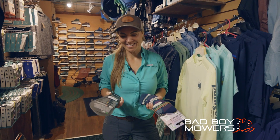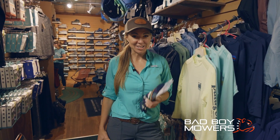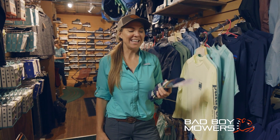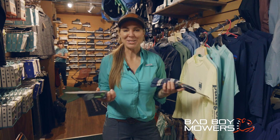Let's talk socks. They may not seem like a big deal, but when it comes to hiking, if you have a sock that doesn't fit right it can lead to a very blistery hike. We want blissful, not blistery.